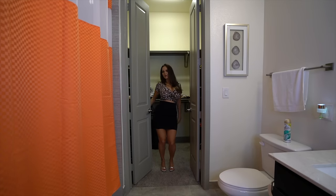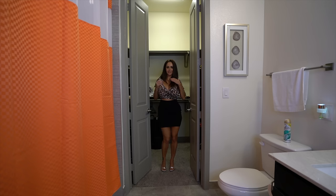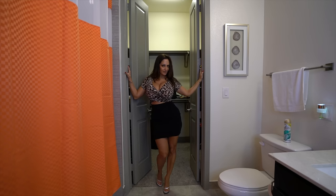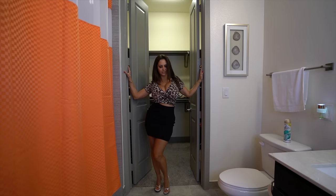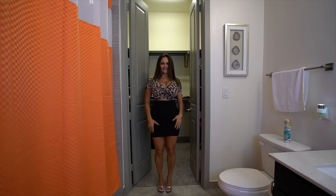Hello, welcome to my wardrobe closet! I'm going to do a dress haul today with dresses that were sent to me from my wish list. This was also from my wish list, by the way.